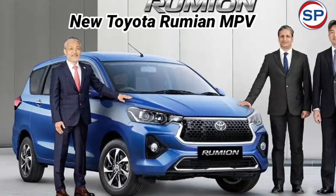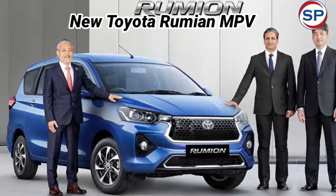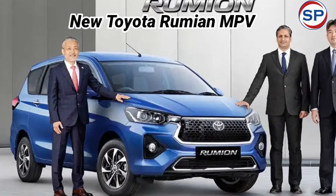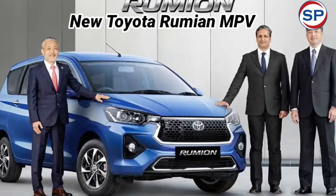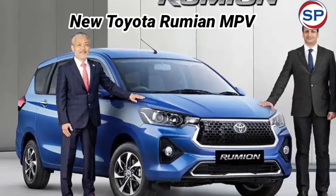Toyota has introduced the Maruti Suzuki Ertiga-based Rumion MPV in India. The company is going to reveal its price and booking amount soon. This is the fourth Toyota-Suzuki partnership model in the Indian market, and with this, Toyota will now have the largest number of MPV models in the Indian market.